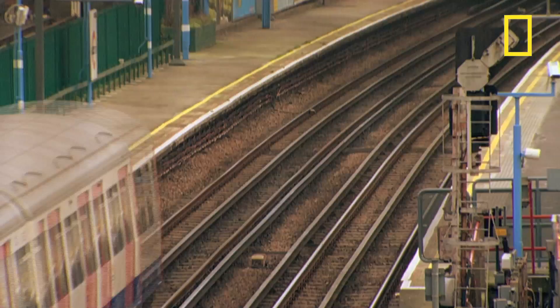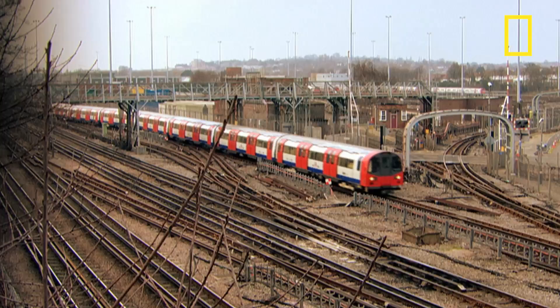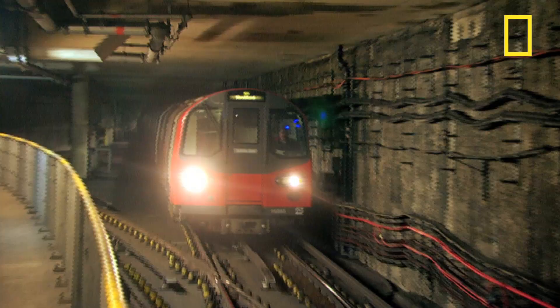Surprisingly for something that's called the underground, 55% of today's network is actually above ground. But it's the tube-shaped tunnels that have made it famous, and their depth varies greatly. The oldest are just below street level, whereas newer sections are typically at least 20 metres below the surface.